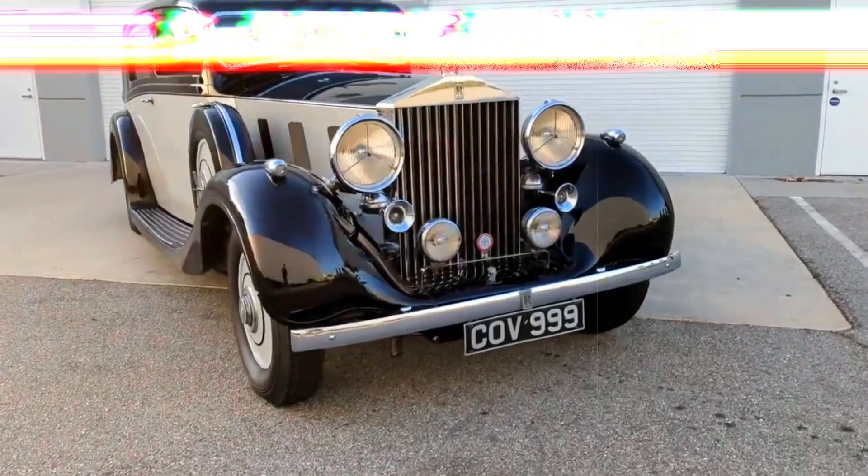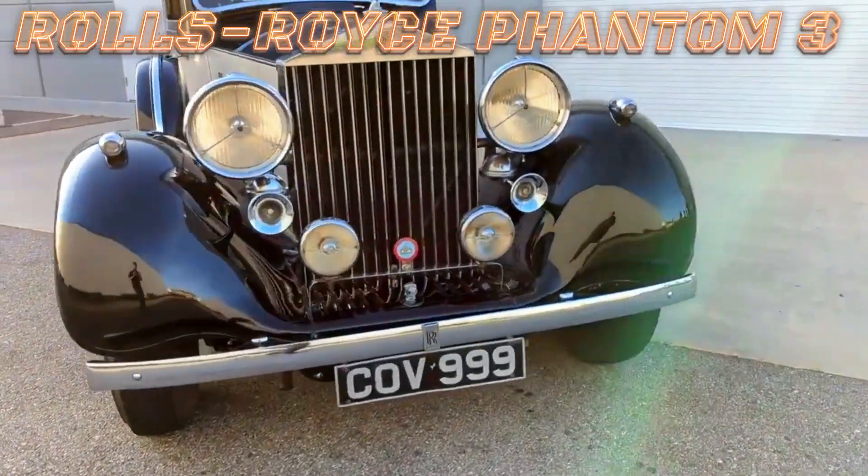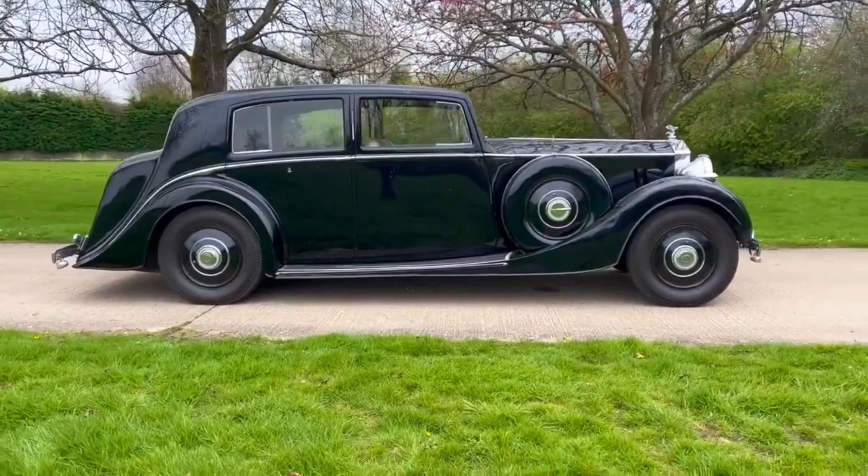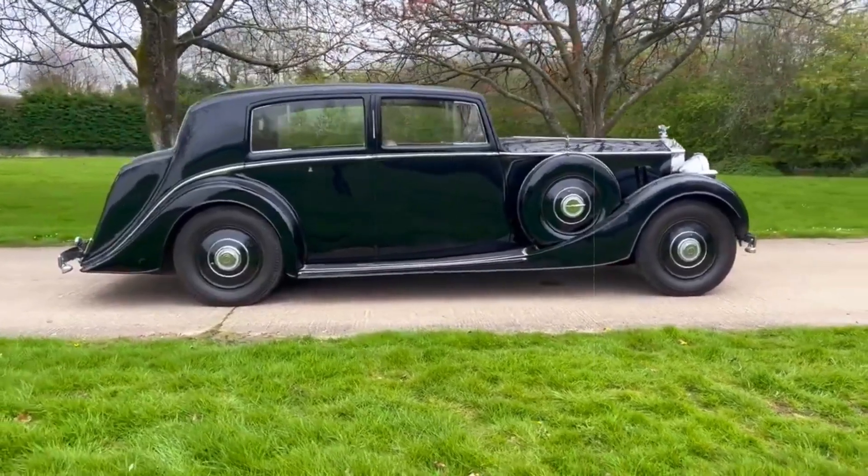While the association between Rolls-Royce and V12 engines appears natural, the classic Rolls models exclusively featured V12 power for a brief stint from 1936 to 1939.